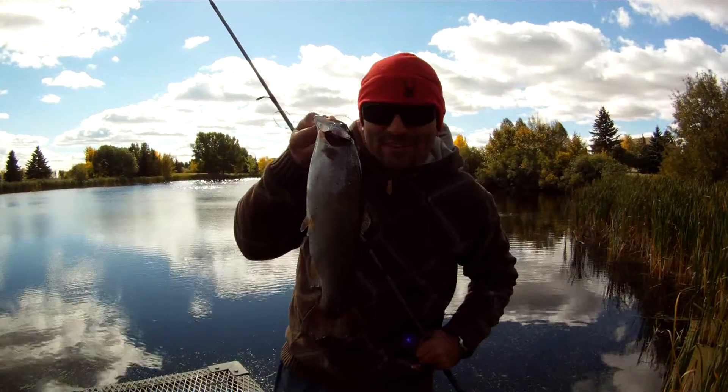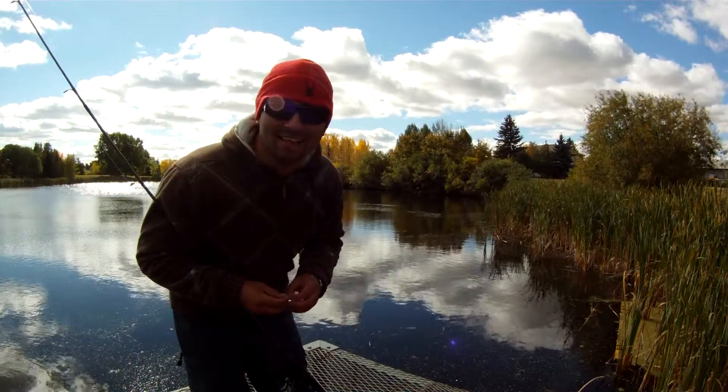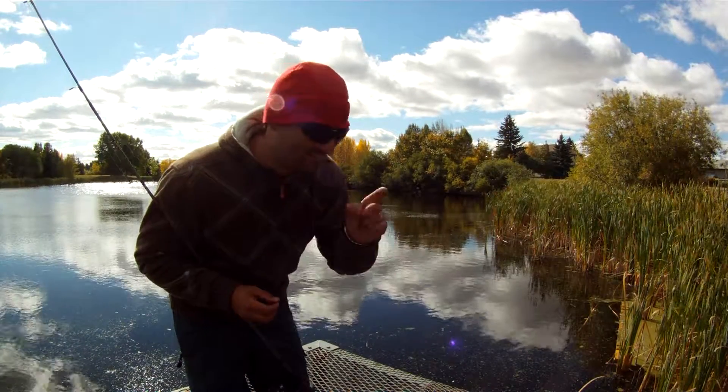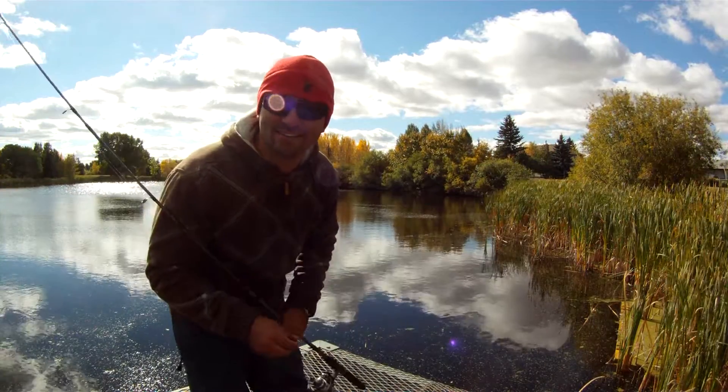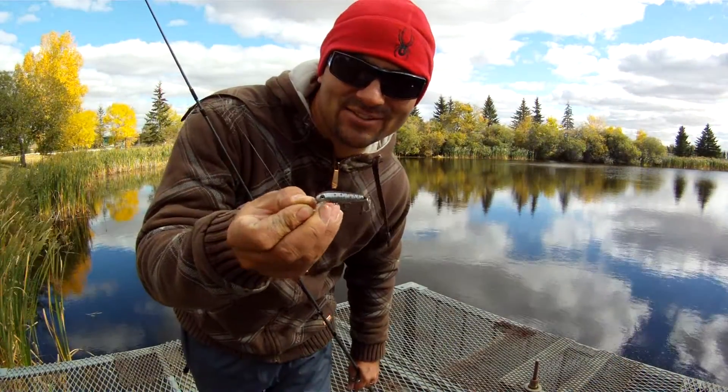Here he is — another beautiful rainbow trout caught on the Cyclone. I just looked at that rainbow trout's mouth and there were like three large leeches in there, so it looks like they're after leeches right now as well. One also hit right beside shore on that little Rebel.